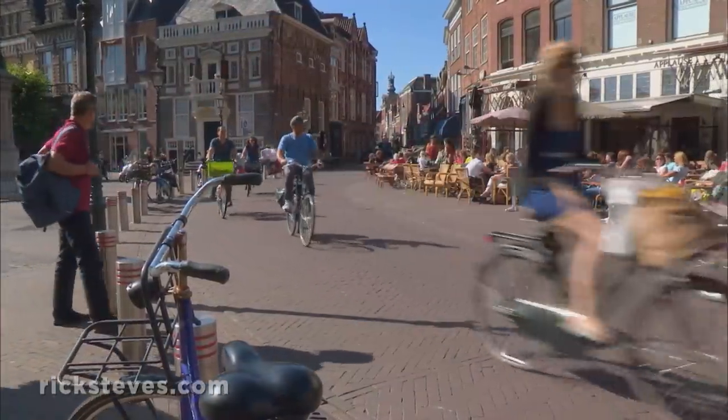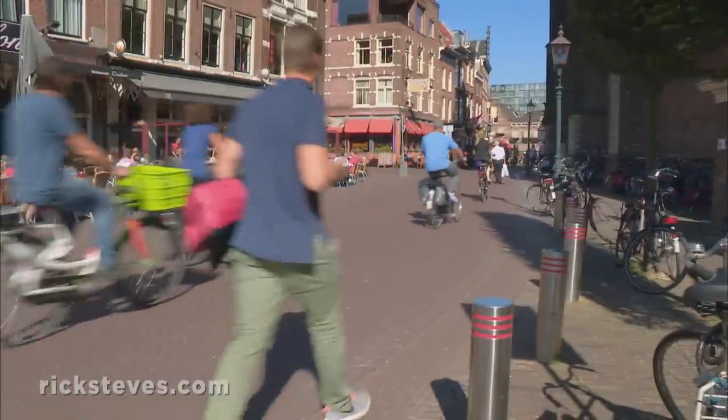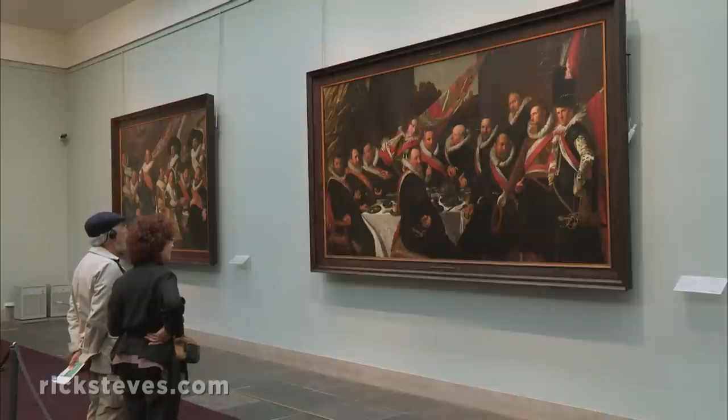To uncover some of Haarlem's sights, dodge bikes down narrow, characteristic lanes. Just down the street, Haarlem's top museum features the work of its most famous son, the great portrait artist Frans Hals.